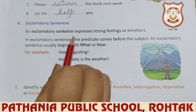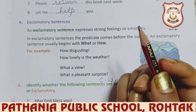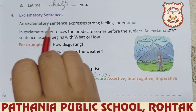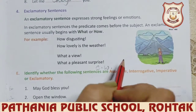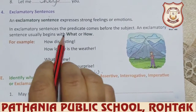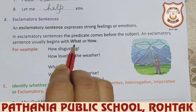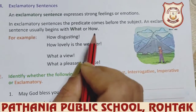An exclamatory sentence expresses strong feelings or emotions of our heart. You already know, students, which ones are the exclamatory sentences — they express the sudden, strong feelings of our heart. In exclamatory sentences, the predicate comes before the subject. An exclamatory sentence usually begins with 'what' or 'how' — usually, not always, students.